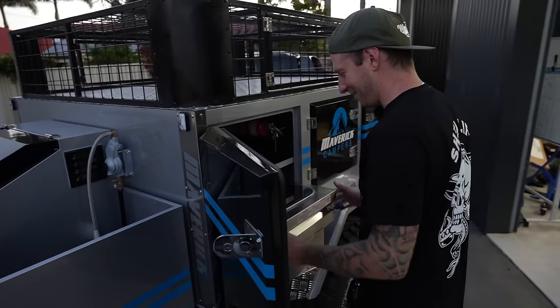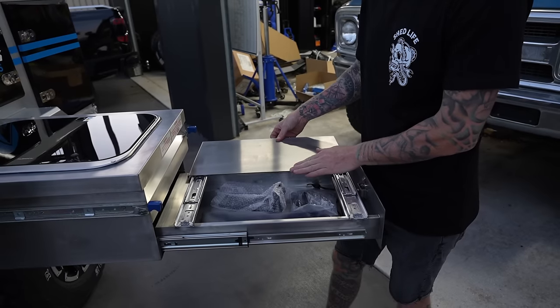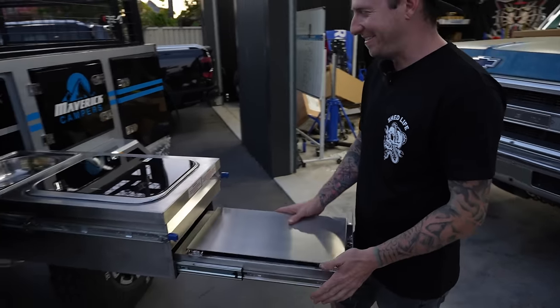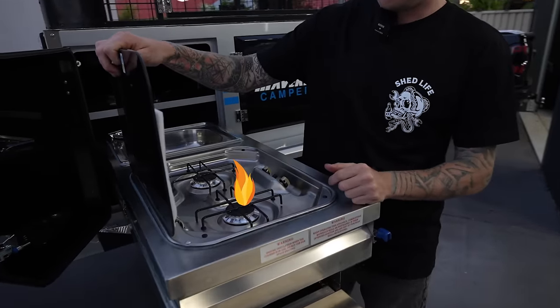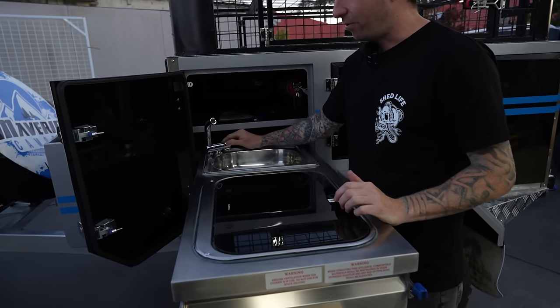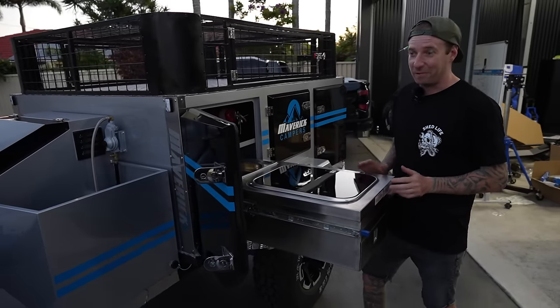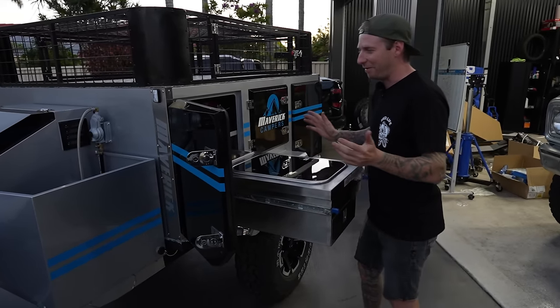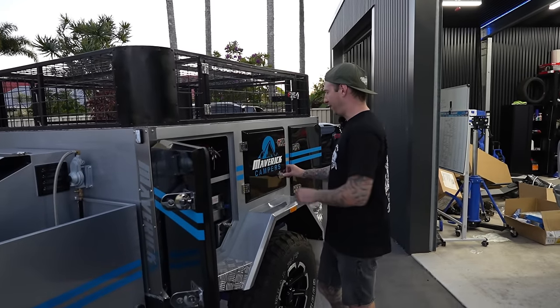This is the bit I'm most excited about — it keeps going and going. Storage in there too! There's a table, a chopping board, a gas cooker, and a sink. It's got a massive water tank and water pump. I haven't used it yet — this is my first day. It's actually my first camper — I've never had a camper.